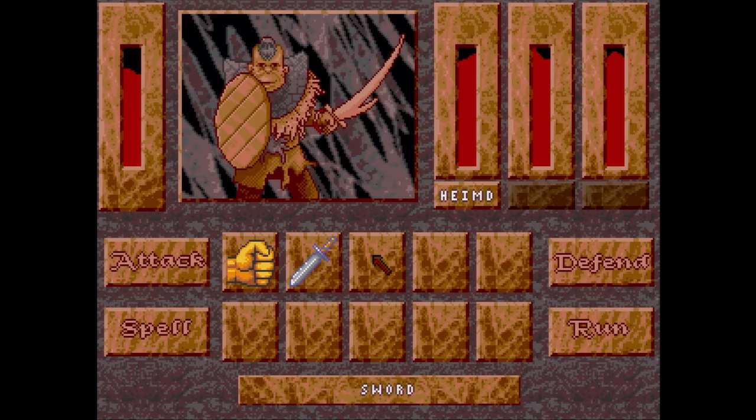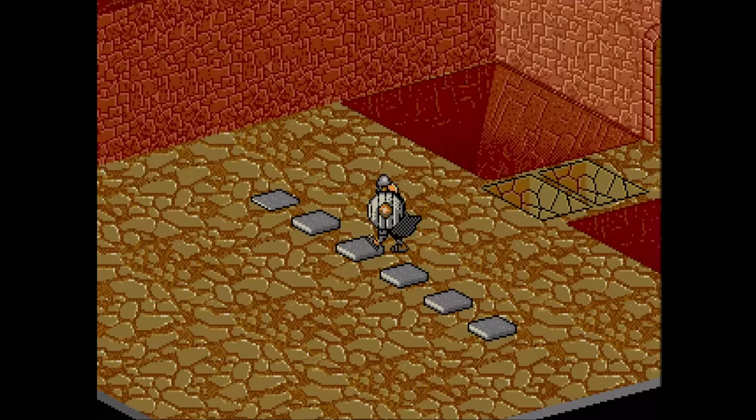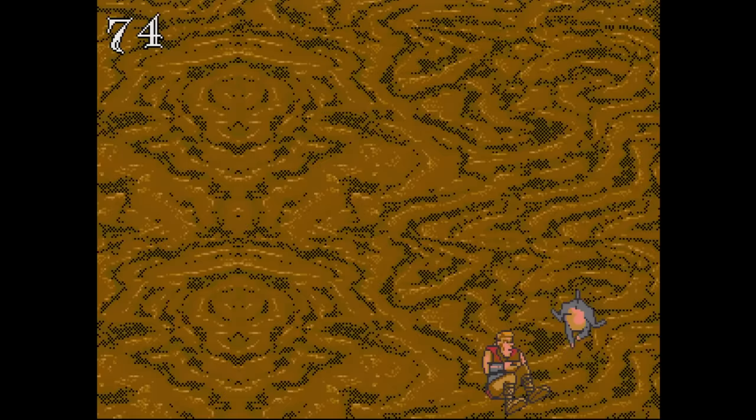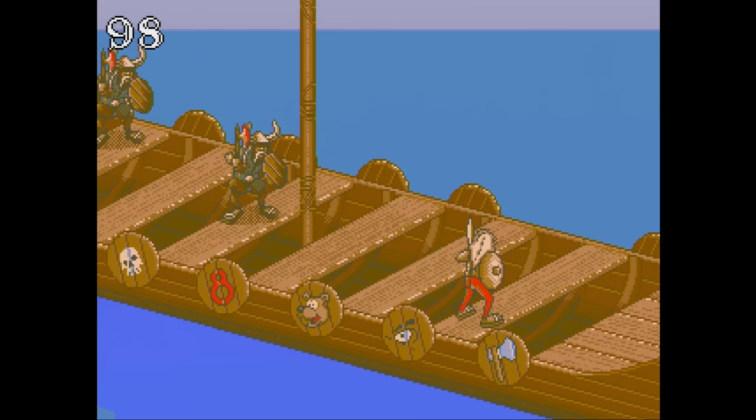Heimdall has you playing as a dude going from screen to screen, often solving puzzles. The combat is weird, though I like the animation. The game is also weirdly silent and could definitely use some music. I do like the minigames however. Overall, it seems a bit out of place on the console.